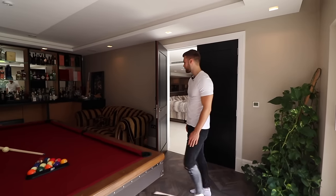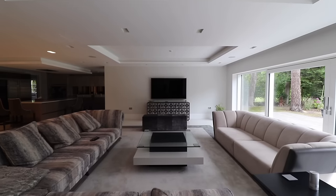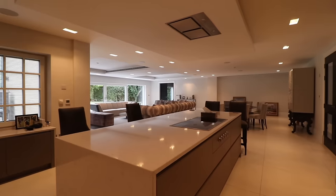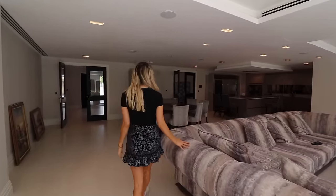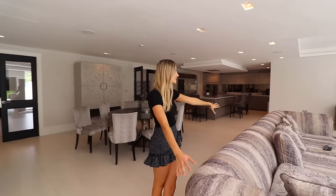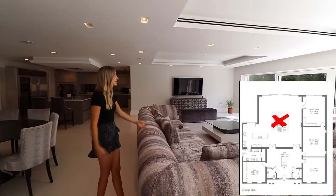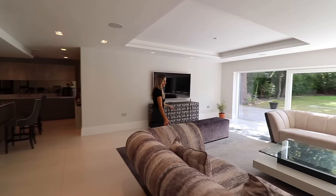Behind these doors is the huge open-plan living space. Wow — I literally said wow as soon as I walked in. This is the main living space, and you've probably spend the majority of your time here. You've got the formal living room as well, so two different spaces if you wanted to. The sofas are beautiful and huge.